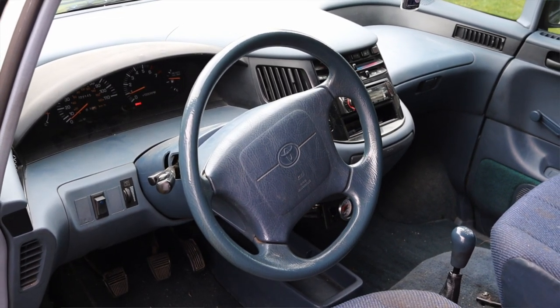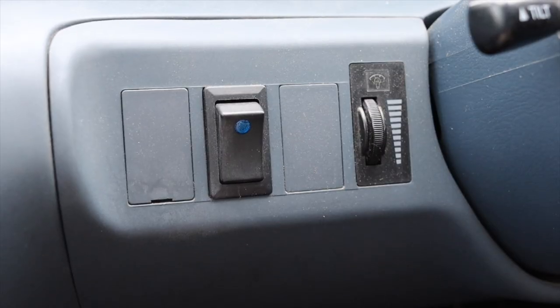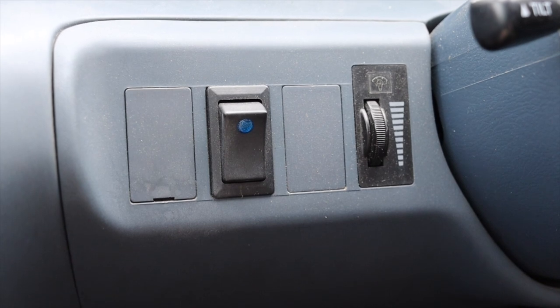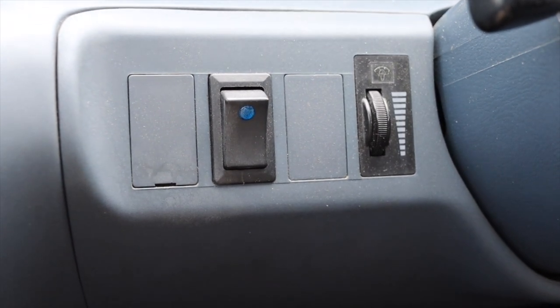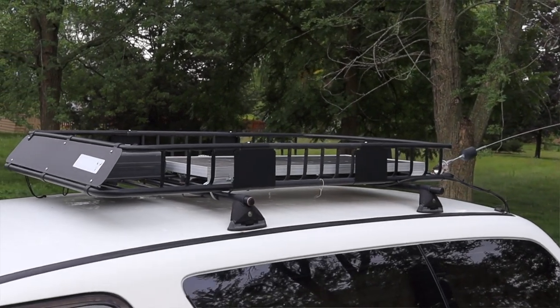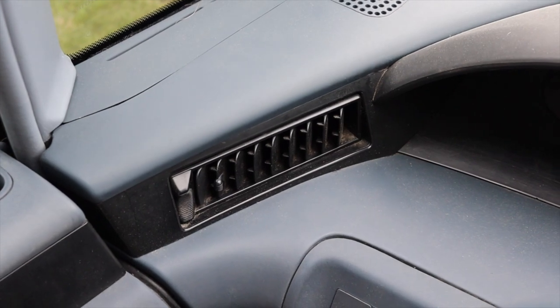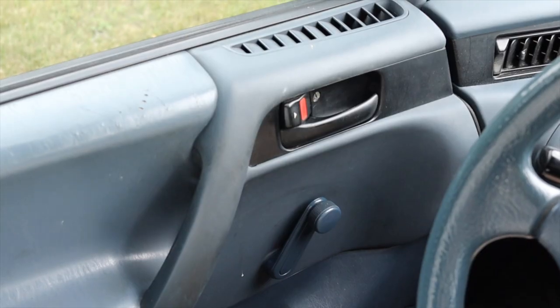The steering wheel doesn't have any buttons on the front, but I do have cruise control around the back and of course a big pillowy airbag for 1991. Off to the left I have my gauge dimmer switch and an auxiliary switch that the owner put in for a secondary battery. This particular van has aftermarket solar panels installed on the roof, and that switch controls those.